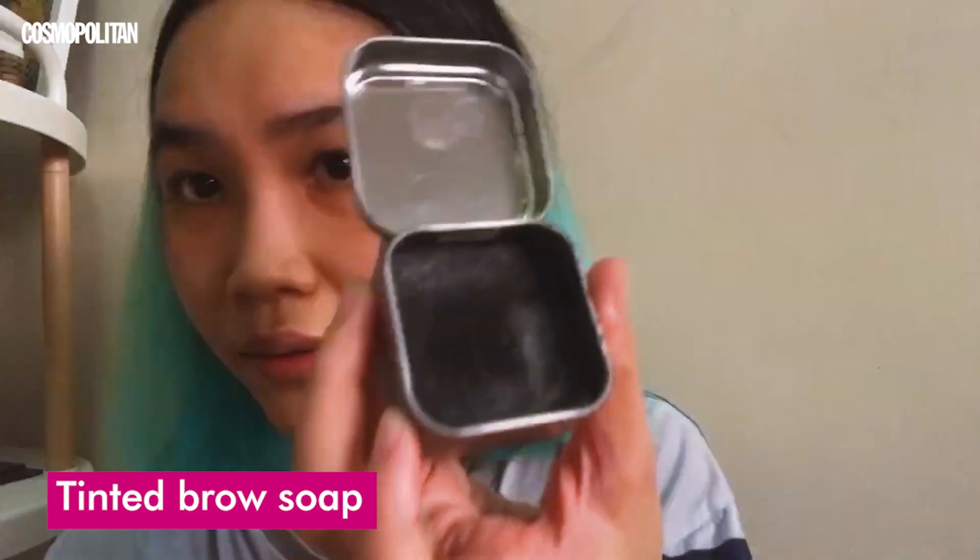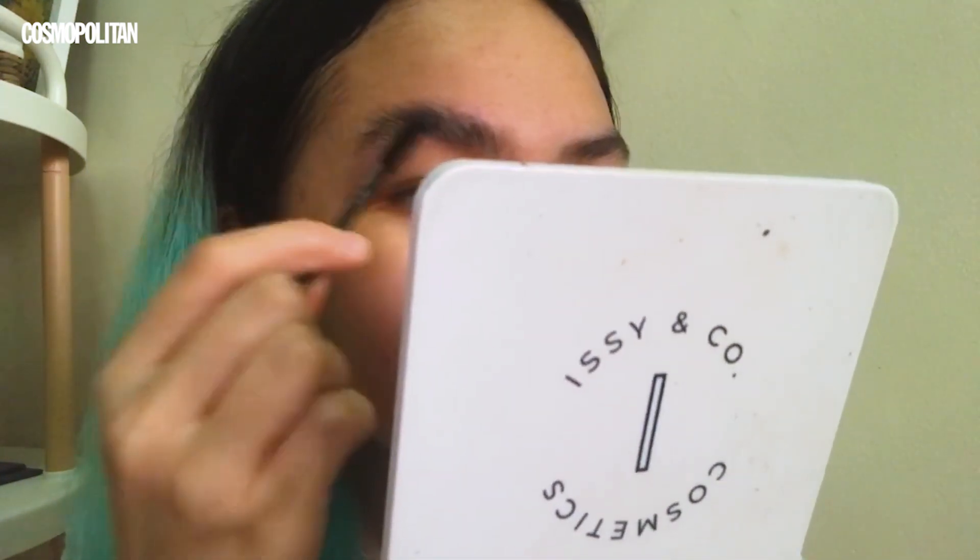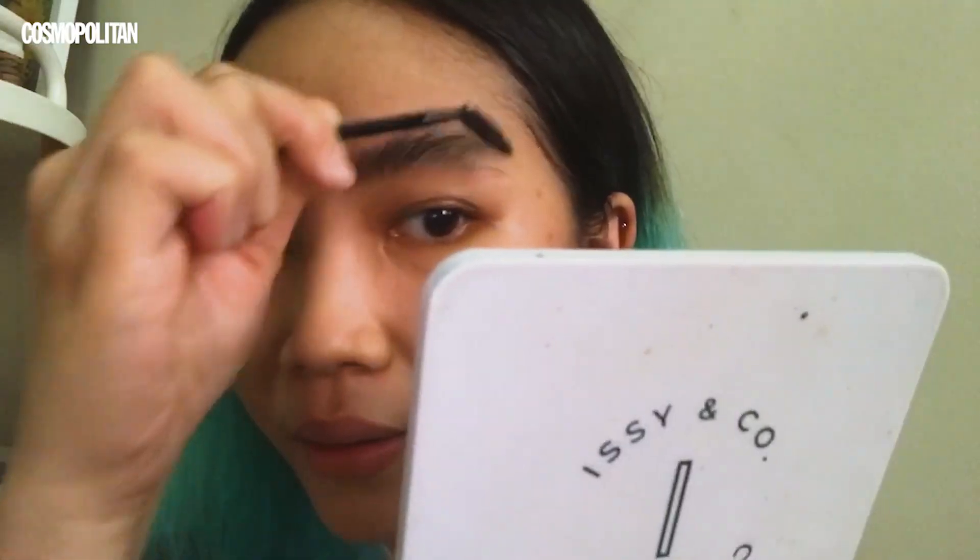Whenever I clean out my brows, I usually fill them in first and brush them up so I can see whatever's left underneath. I use a tinted brow soap with a spoolie — I wet the brush and make a little paste, then really get in there. Usually this is all I do to my brows when I'm feeling lazy. Let's do the other side — love that for me. Now let's get the razor.